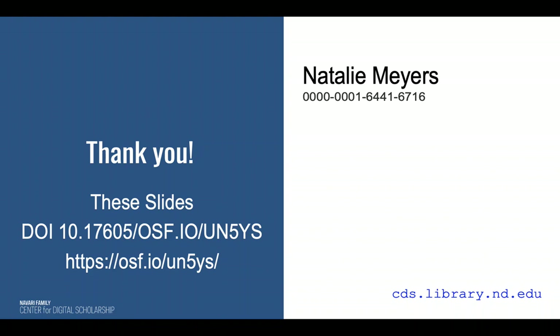Thank you so much for listening. I hope we can have a great conversation here on the COVID City.